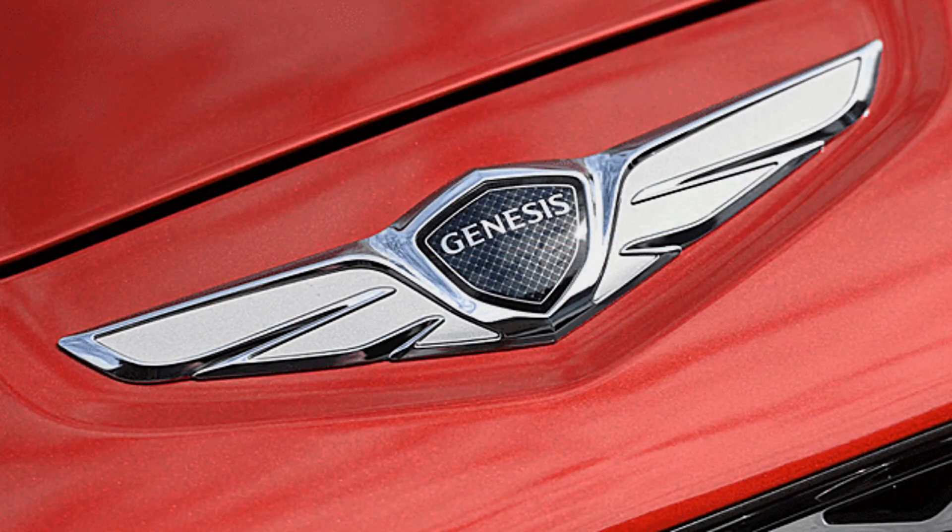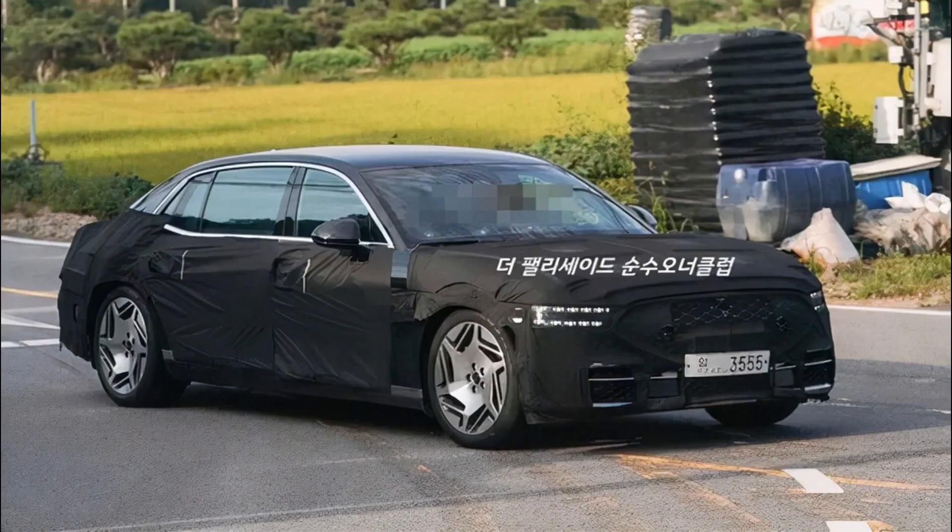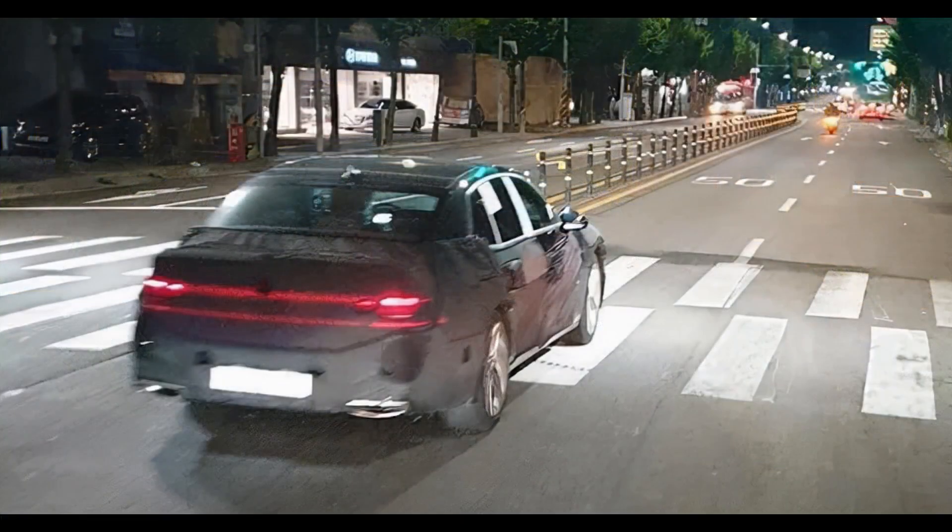Other vehicles adopting this technology include the Polestar 3 and the recently spotted Lotus sedan. Genesis won't be the only member of the Hyundai Group to offer a Level 3 setup.